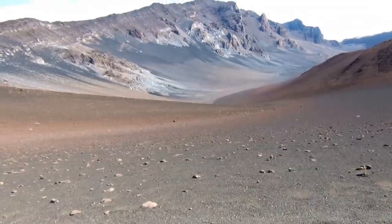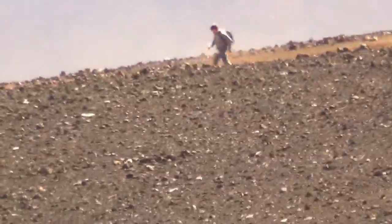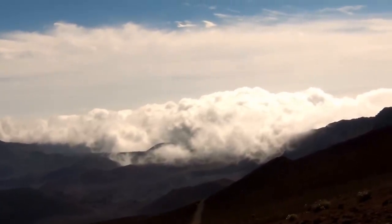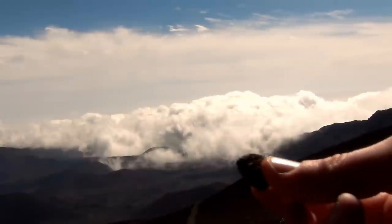Emma has a post about hiking up Kaupo Gap, which eventually leads into the crater. This guy was really excited about it. A massive cloud bank was sweeping down the basin, but I was more interested in the rocks, which were as light as cotton balls.